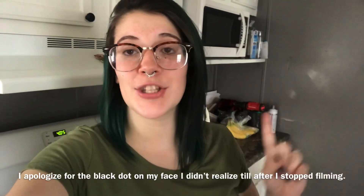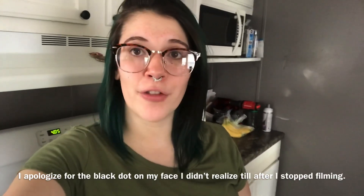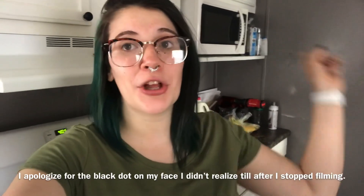I'm going to go ahead and add a clip of the kids doing fireworks. I didn't vlog on the 4th of July, but I want to include this clip, so I'm going to go ahead and include it now.